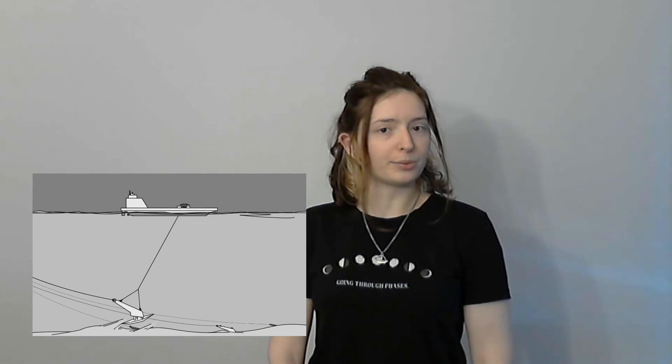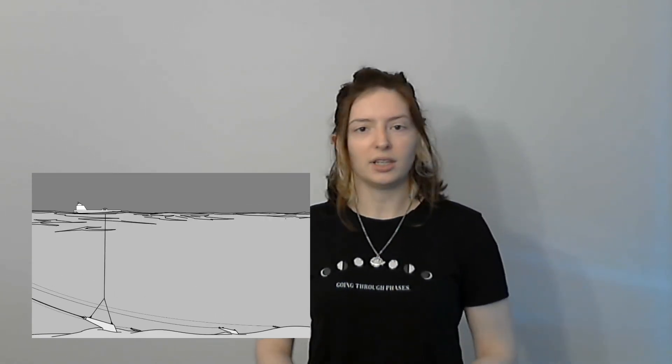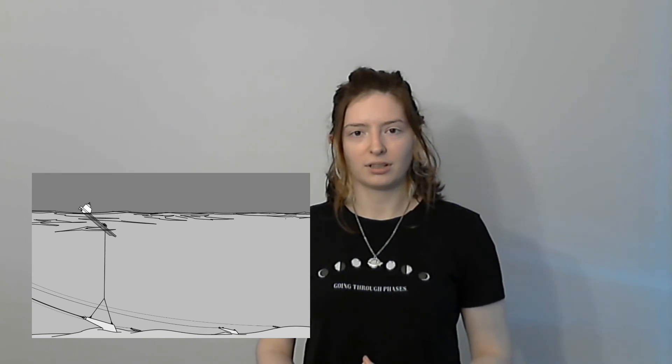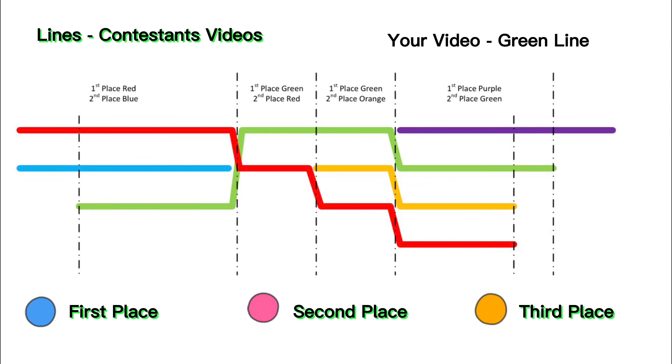For example, in these frames here of the boat lifting the anchor, if you were to make the boat too small, it would sink trying to lift it — this would detract from the overall credibility of the video. Let's suppose that the colored lines in this diagram represent different contestants' videos, ranked by our editors. If your video is the green line, this part of it would win first place and be in the final video, while this section would win second place and this section wouldn't win at all.